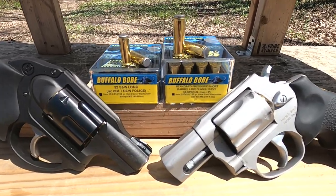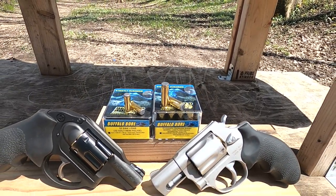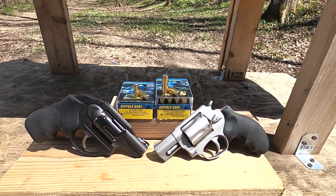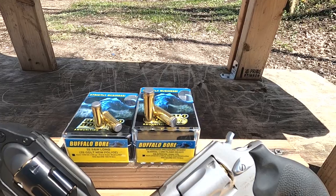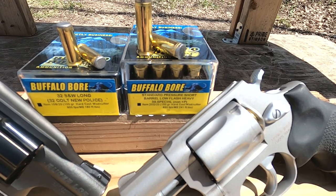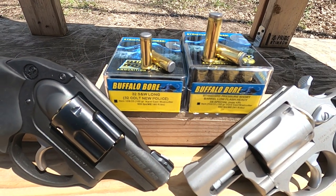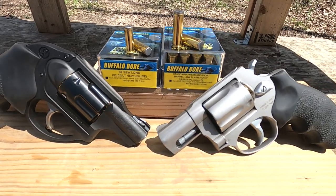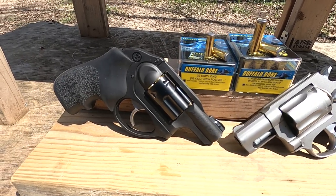38 Special vs. 32 Smith & Wesson Long. What we have today is Buffalo Bore Hardcast Wad Cutters. These are both standard pressure rounds, so they can be used pretty much in any revolver. The 38 Special is a 150 grain hardcast rated at 850 feet per second, and the 32 Smith & Wesson Long is a 100 grain hardcast rated at 900 feet per second. We'll see how they do in these snub-nosed revolvers — the Taurus 605 versus the Ruger LCR 327 Magnum.